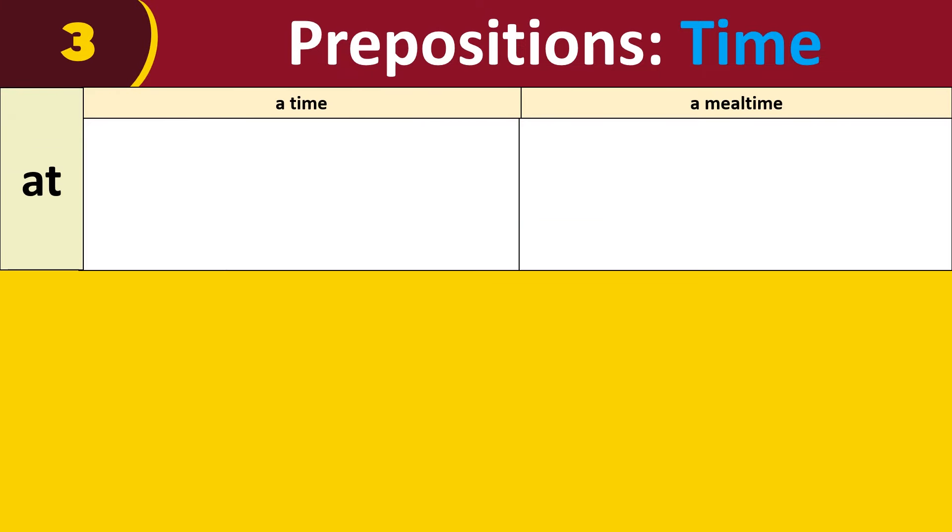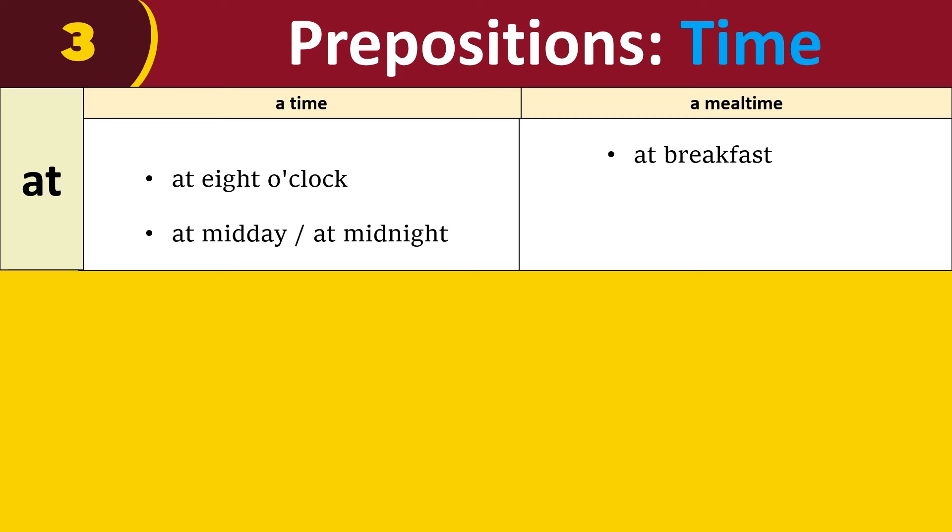We use 'at' for a precise time and a meal time, like at eight o'clock, at midday, at midnight, and at breakfast, at lunch, at dinner.